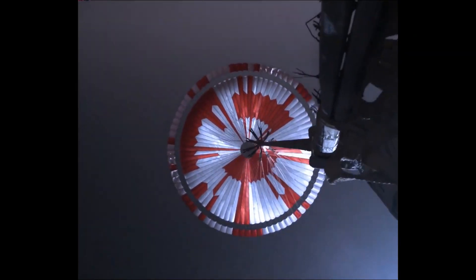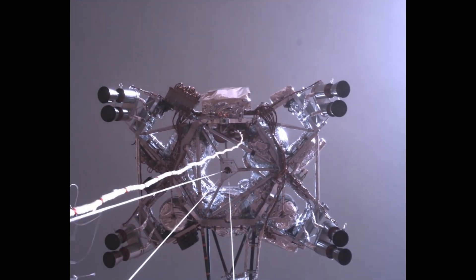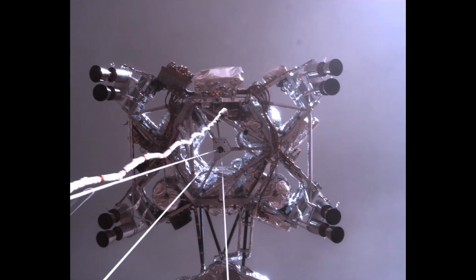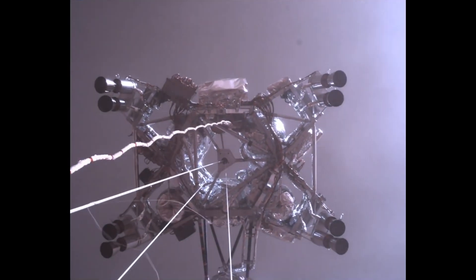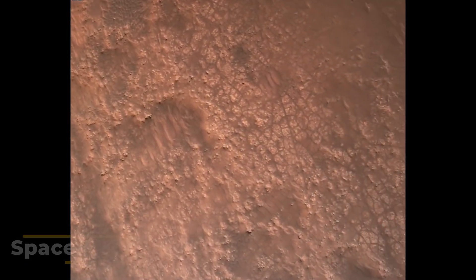Unfortunately, the microphone did not capture audio during the descent process. Still, this is all just the first drip of what's set to be a gush of content from Mars. NASA is already uploading raw photos from the various cameras to its gallery, with everything from views from the EDL system of the parachute deployment and the descent stage, to close-ups of the Martian soil and rocks that Perseverance currently sits on.